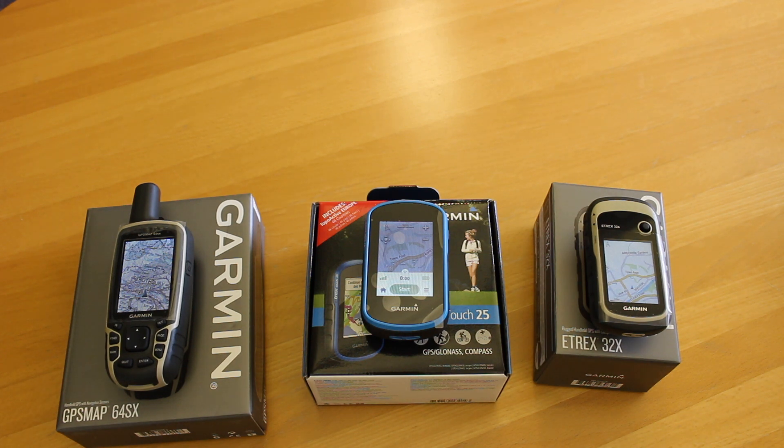So we're left with three GPS units: the 64SX, the Touch 25, and the eTrex 32X. Just to clarify where we are when talking about budget GPS units — without any Ordnance Survey mapping, these are coming in just over £200, roughly £220 to £300. So we're in that £200 to £300 bracket, and adding Ordnance Survey mapping adds a little bit more to that.